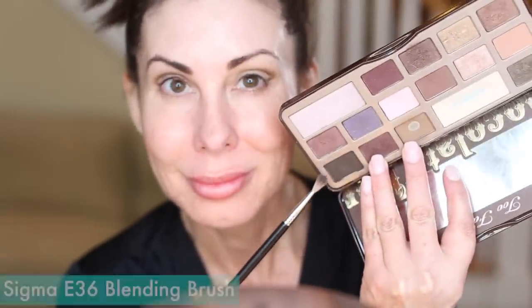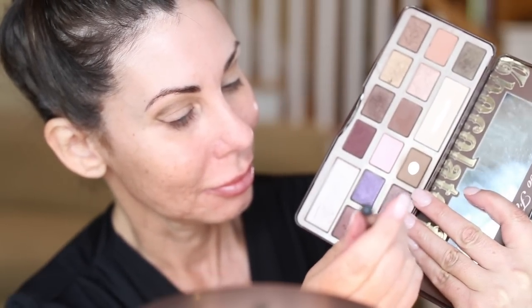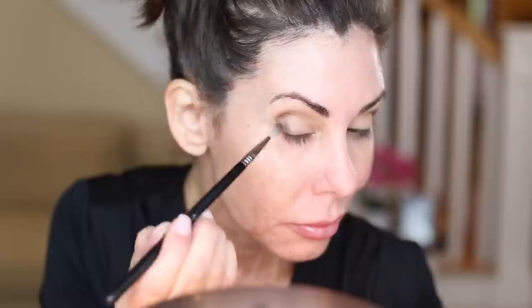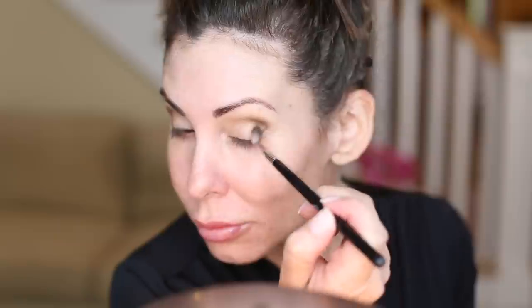Then I take a more wispy brush and go back into that dark shadow. I don't want it to be packed on too heavily — shake off your brush, tap it off, get the excess off. This is just to add in some of that darker brown on the outer part. You don't want to use a dense brush here; you want something really wispy. When you're choosing your makeup brushes, think about the size of your eye. I have small eyes so I use smaller brushes — this is a small tapered detail brush.